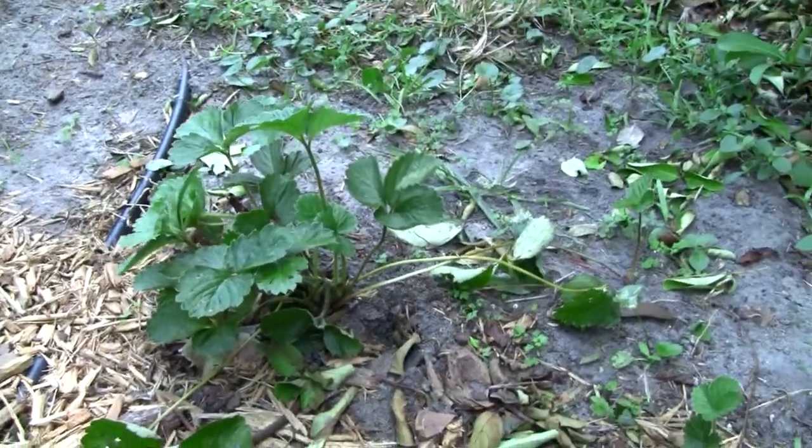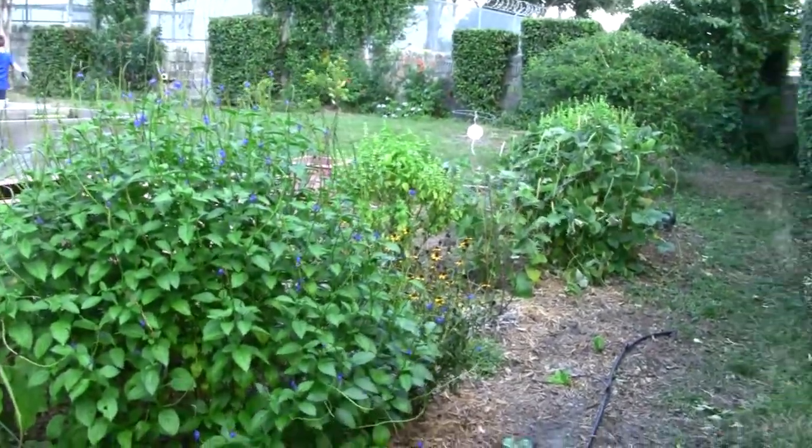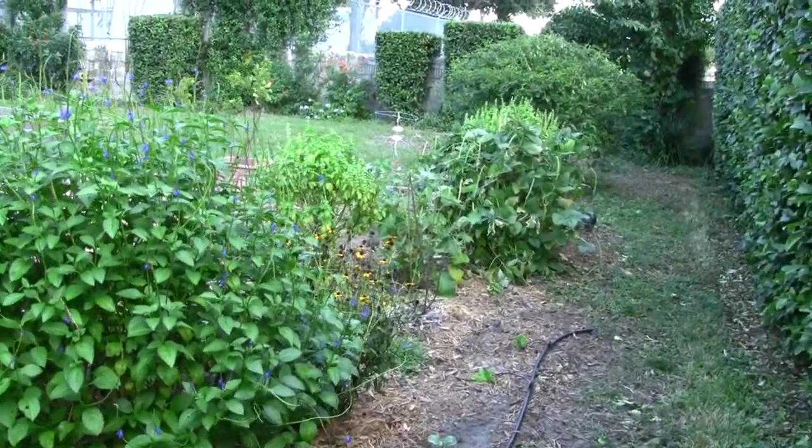And that is Elizabeth's Secret Garden. Hope you enjoyed this tour. Bye!